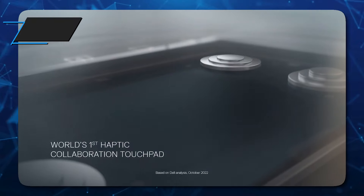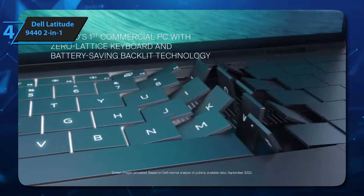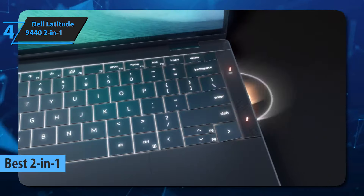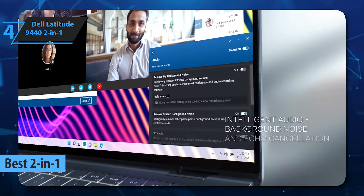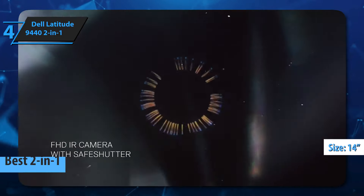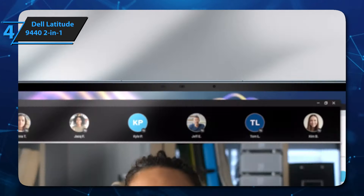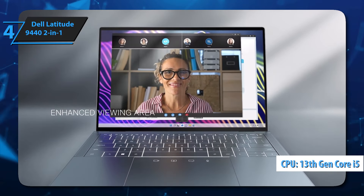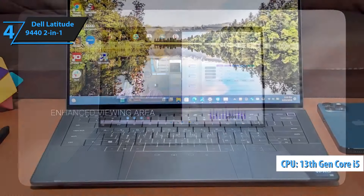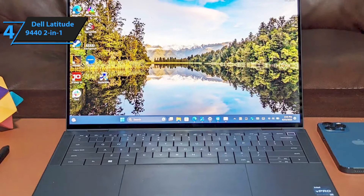The next product we'll talk about is the Dell Latitude 9440 2-in-1, the best 2-in-1 Dell laptop on the market in 2025. This is a slim 14-inch business laptop with a lot of new features, including a mini-LED keyboard and trackpad for collaboration with adaptive feedback. Internally, it has the latest generation Intel Core processors up to the Core i7-1365U.